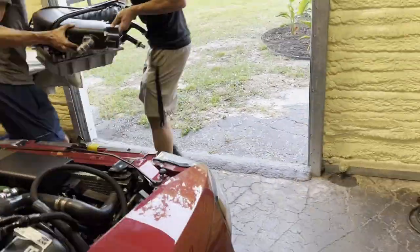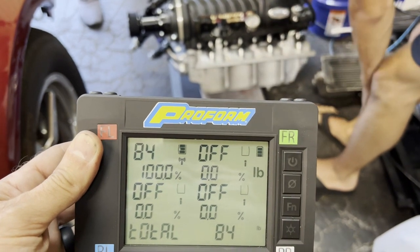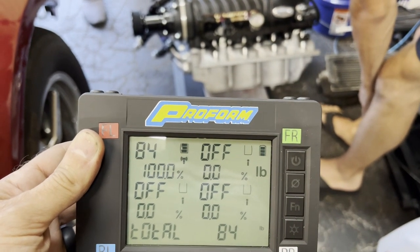Let's see how much this thing weighs. About 84 pounds for the whole package.